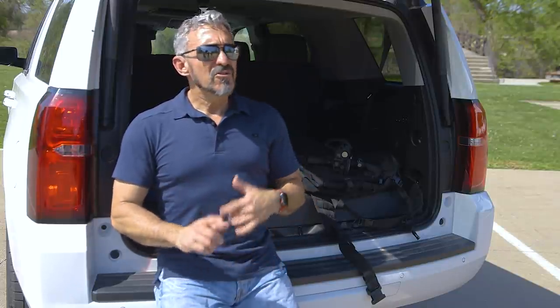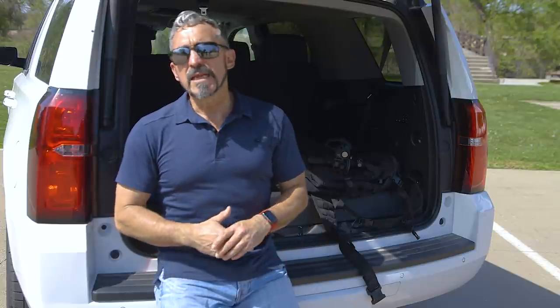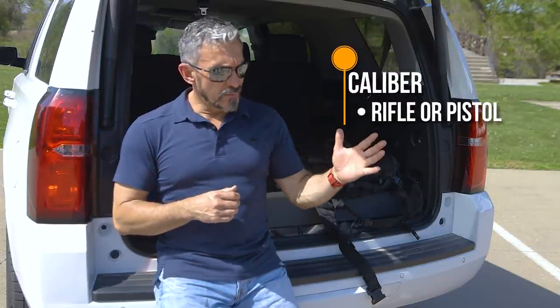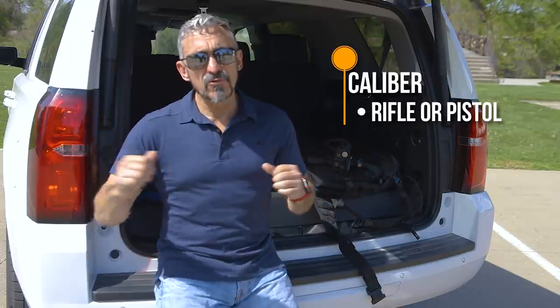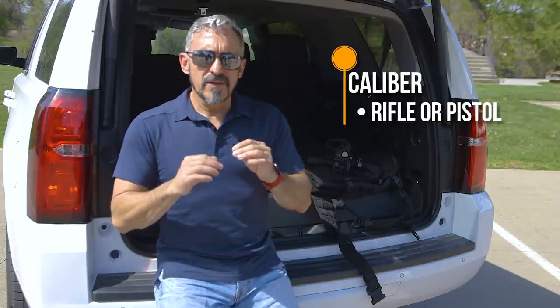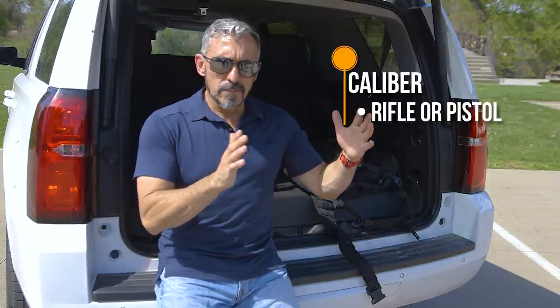That doesn't mean we don't want to have a truck gun — it just means the reality of you using one is probably pretty low. So let's talk about what goes into making a truck gun. The first question is caliber: do we want a rifle cartridge or a pistol cartridge? They both have pros and cons. What you'll identify with a truck gun is that both will likely have short barrels, which negates some of the advantages of a rifle cartridge.